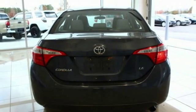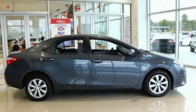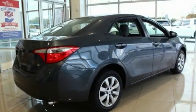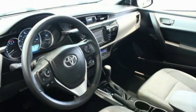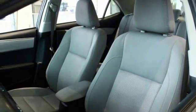Here are some of this vehicle's great options: traction control, air conditioning, dual airbags, power steering, center armrest, rear window defroster, power windows, electronic stability control, trip computer, and CD player. This beauty is sure to make you the talk of the neighborhood, so call or drop in for a test drive today.